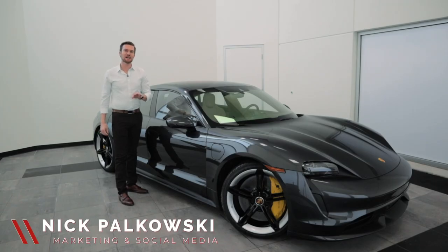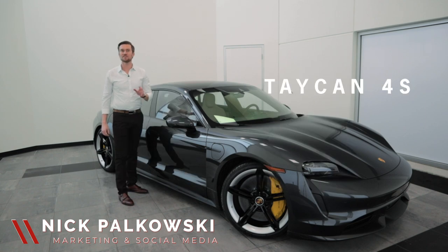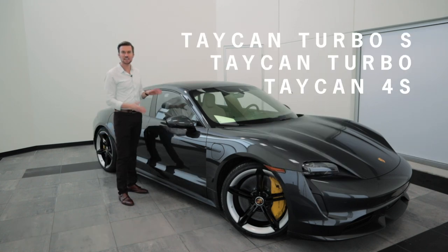The Taycan comes in three different packages: the Taycan 4S, the Taycan Turbo, and the Taycan Turbo S.